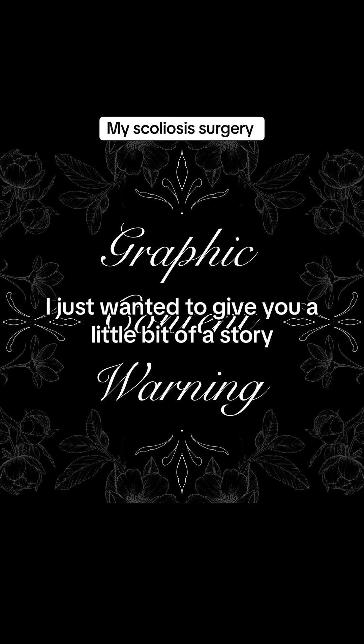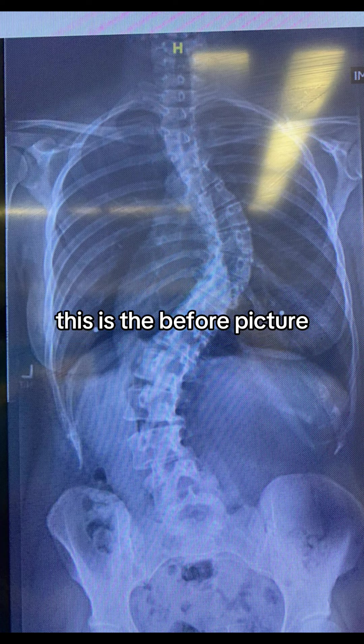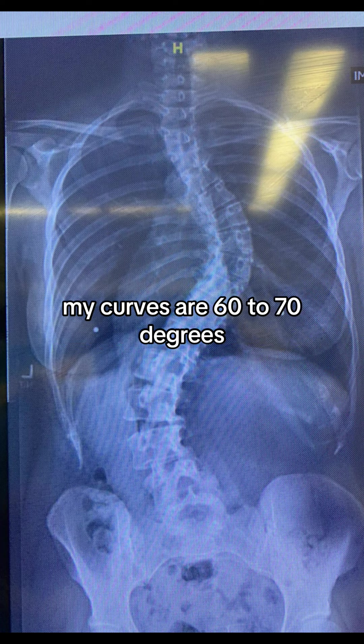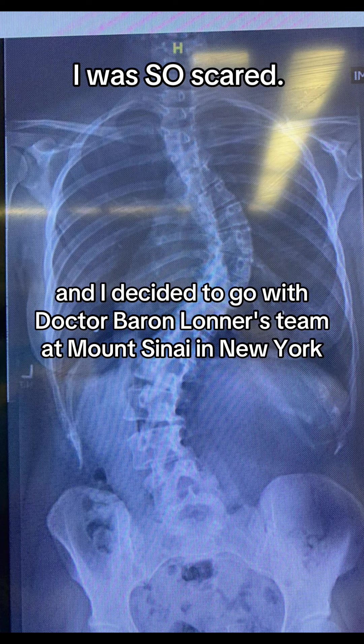Hey everyone, I just wanted to give you a little bit of a story of everything that transpired during my scoliosis surgery. This is the before picture. My curves are 60 to 70 degrees, and I decided to go with Dr. Baron Lohner's team at Mount Sinai in New York.